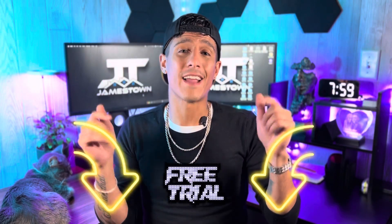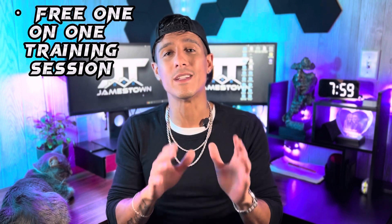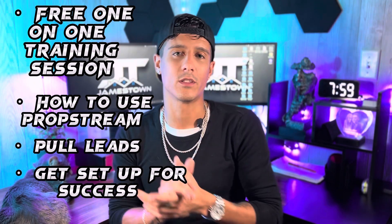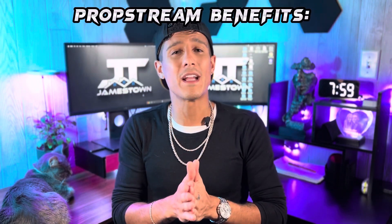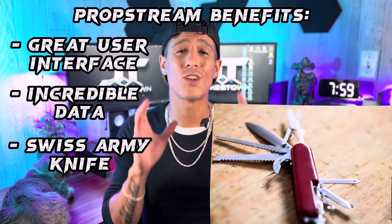Last but not least is the one and only method I've used to find all of my wholesale deals so far, and that is a lead database search. The databases include Flipster, Batch Leads, and PropStream. For me personally I use PropStream — there's a link to a free trial in the description below, and if you sign up using my link I will hook you up with a free one-hour training session over Zoom where I'll teach you exactly how I use PropStream. I've tried Flipster for about a month and dabbled in Batch Leads, and while they're both okay, PropStream had a better user interface and provided better data.